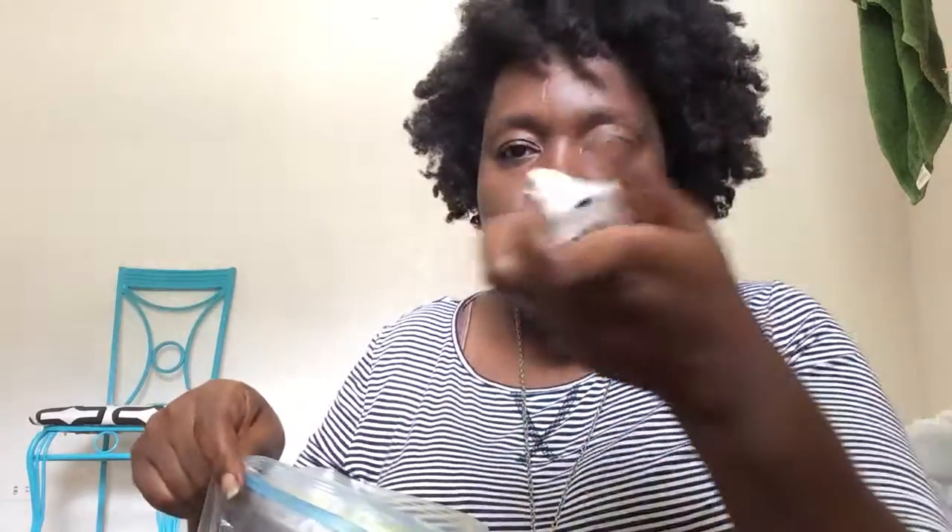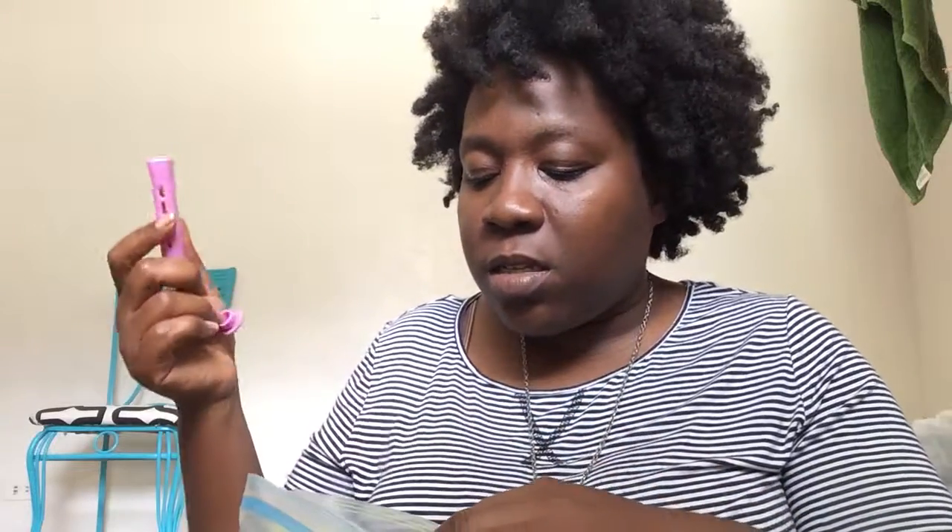Next up, I have another Ziploc bag full of perm rods, and then I also have butterfly clips. Something's leaking in here — I'll figure it out later. I use these to keep hair out of the area that I'm working on, and I use these when I feel like trying to get a different type of curl or if I need to curl the ends of any kinky twists that I'm doing.